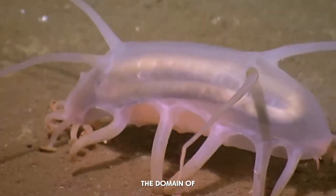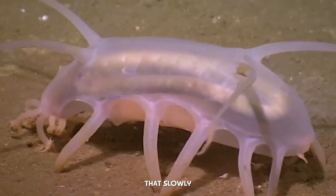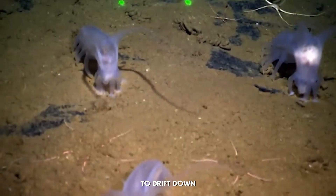This is the domain of creatures like the sea pig, a type of sea cucumber that slowly crawls along the seafloor, feeding on the marine snow that has taken weeks or months to drift down.